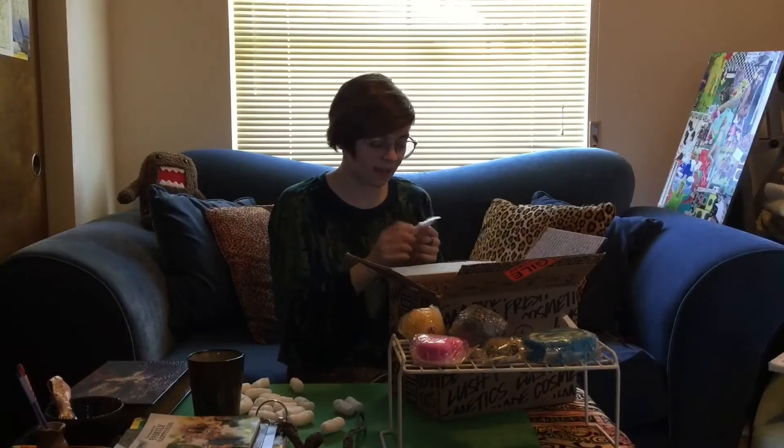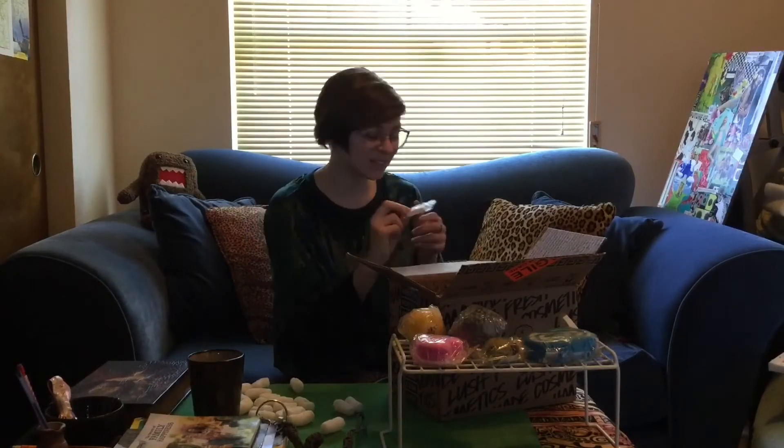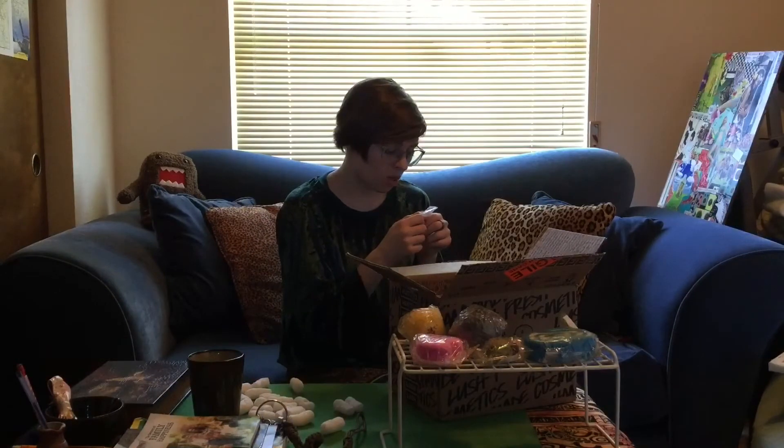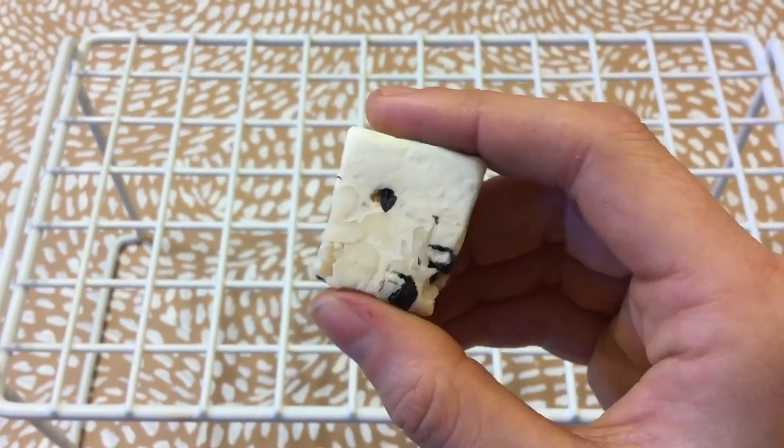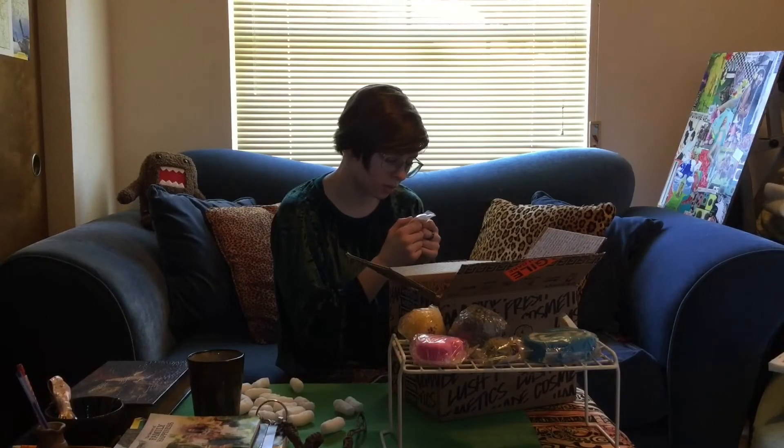I have a little soap sample of a soap I've tried before and absolutely loved — Sultana of Soap. Ingredients: grape seed oil, coconut oil, water, glycerin, sorbitol, fragrance, dried apricots, dried currants, and dried cranberries.